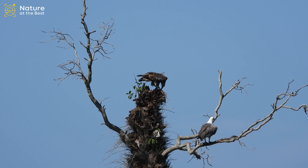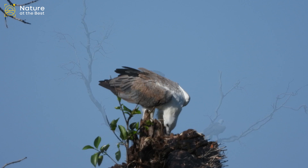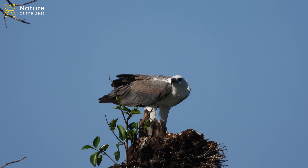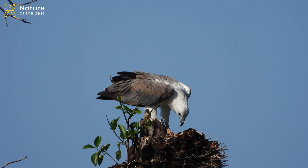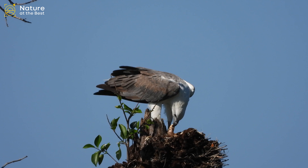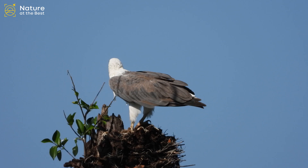White-bellied Sea Eagle is an enormous grey and white raptor that soars with wings held in a strong V-shape. In flight, note the black and white underwing pattern and short tail. The juvenile is much browner and can be confused with other raptors, but note the mostly pale and fairly short tail. It is predominantly found along coastlines, as well as estuaries and inland waterways.